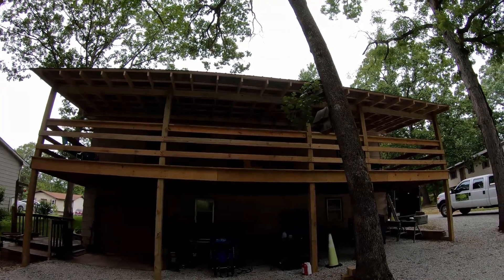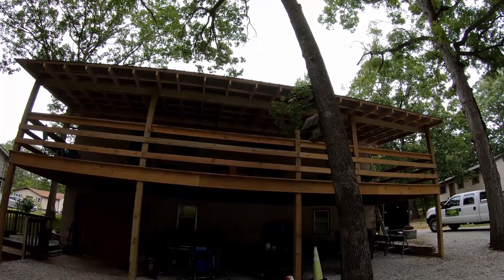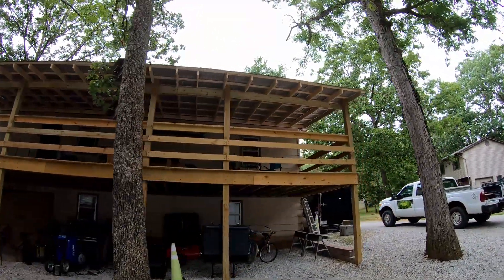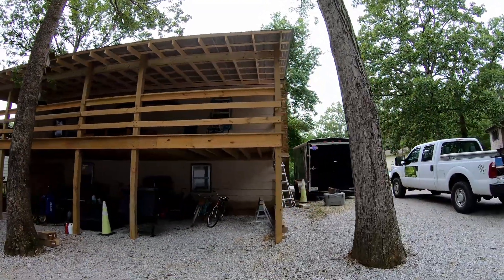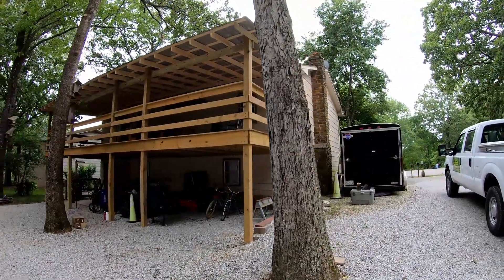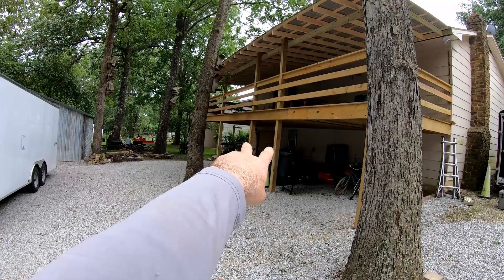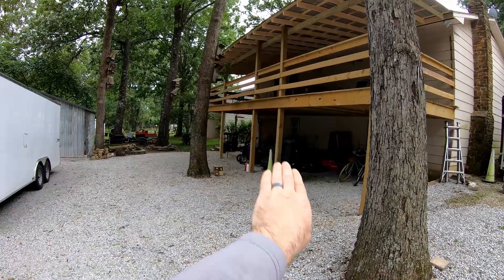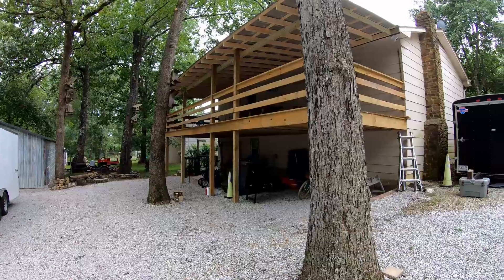The roof is 12 feet deep because the house roof already comes out two feet, and the deck roof joins to that. Down here from below, you'll notice there are no steps on the outside. My original plan was to come out with a landing right there off the deck and have stairs coming down either direction from those two posts I placed closer together.